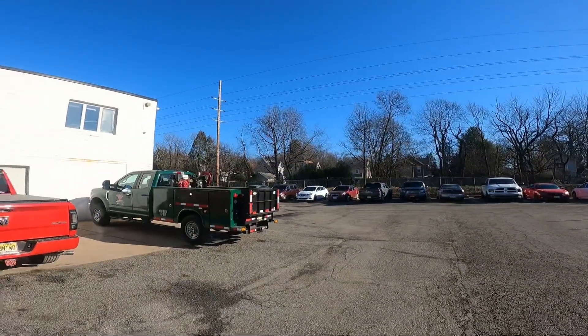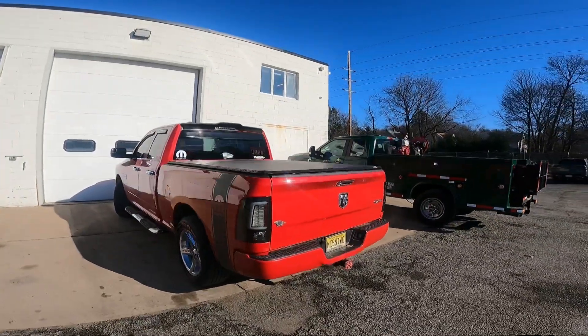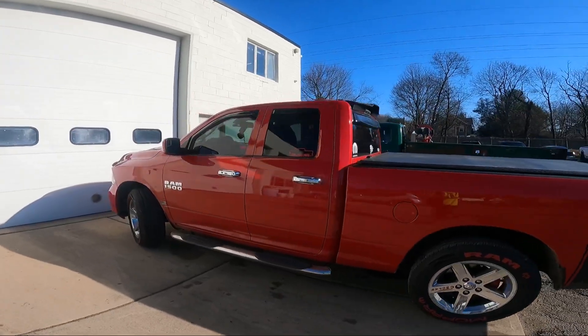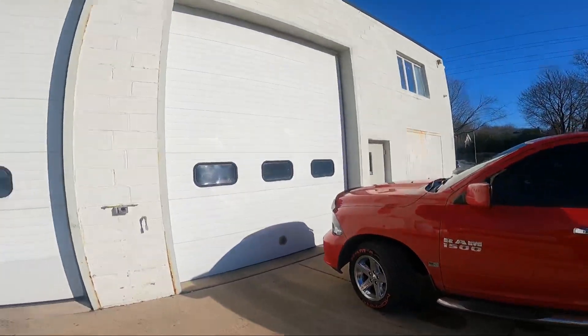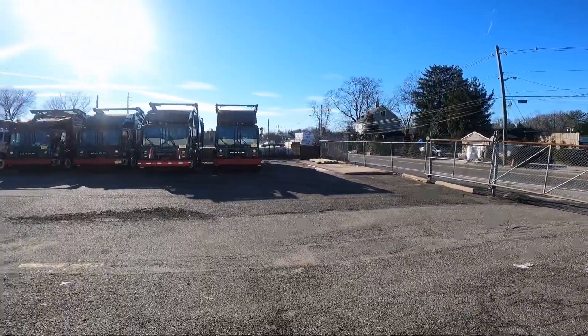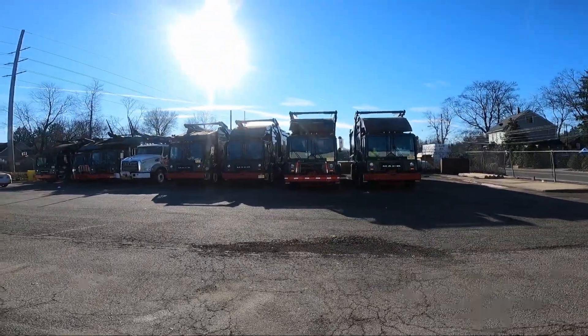New service truck here. This is my ride — missing two. Looking good, looking good. We really need a wash, man. It's a little dirty, but we've got a new garage — a three-bay garage where the guys work on the trucks. Nice.